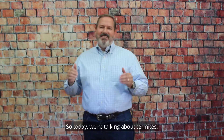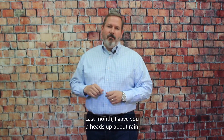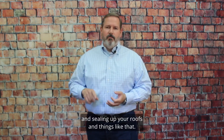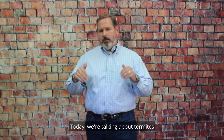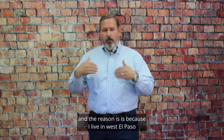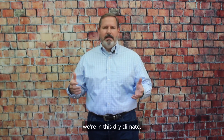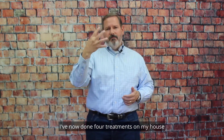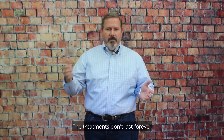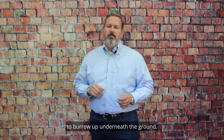Welcome back. Today we're talking about termites. Last month I gave you a heads up about rain and getting your parapet walls done, sealing up your roofs, and things like that. Today we're talking about termites, and the reason is because I live in West El Paso, and when I moved in I thought, gosh, we're in this dry climate — certainly we don't have termites here. I've now done four treatments on my house to get rid of termites. The treatments don't last forever, and these little boogers continue to burrow up underneath the ground.